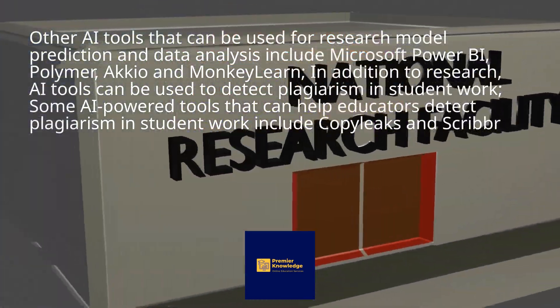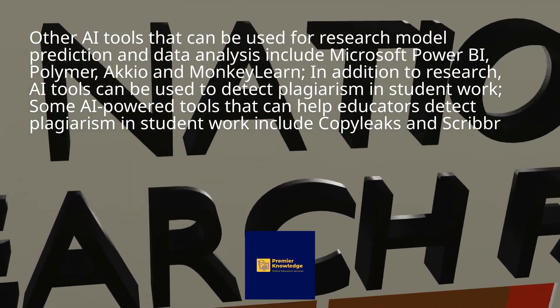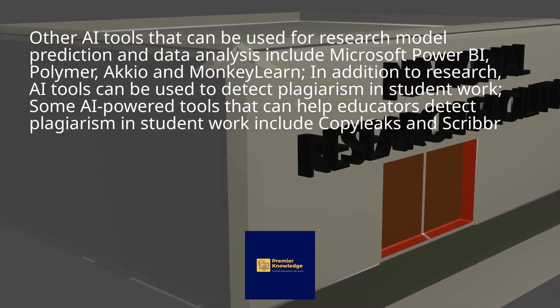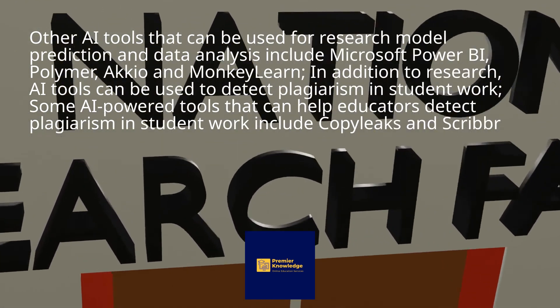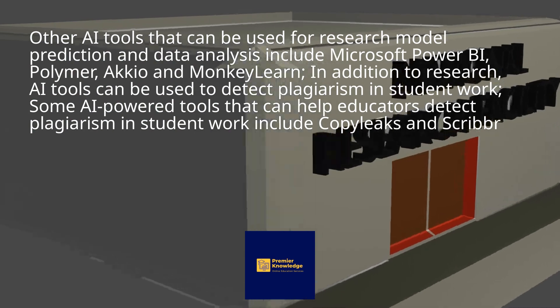Other AI tools that can be used for research, model prediction, and data analysis include Microsoft Power BI, Polymer, Accio, and MonkeyLearn. In addition to research, AI tools can be used to detect plagiarism in student work. Some AI-powered tools that can help educators detect plagiarism include Cobewise and Scribbr.